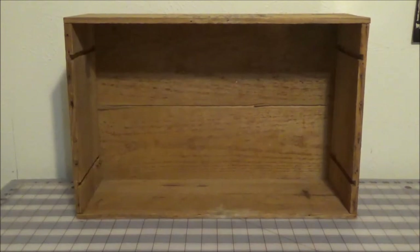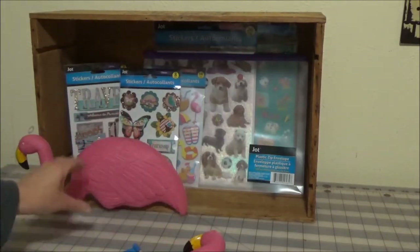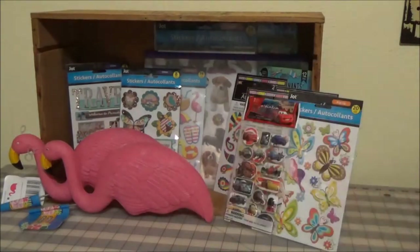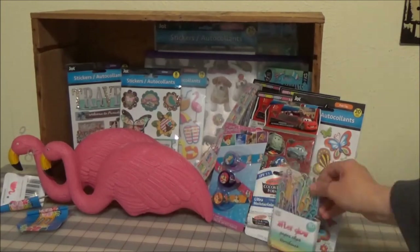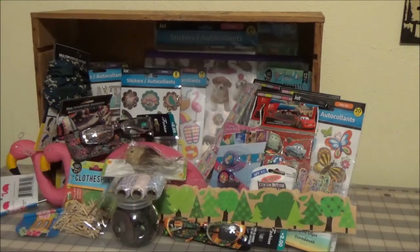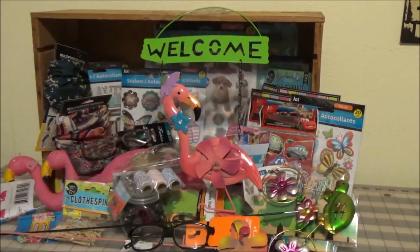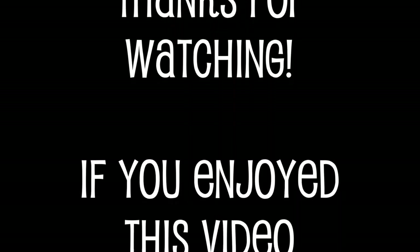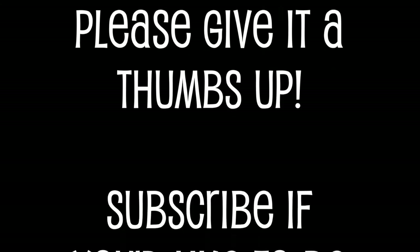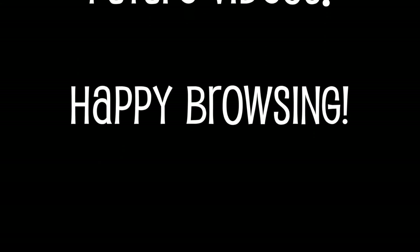See you at Dollar Tree! See you next week. Bye bye!